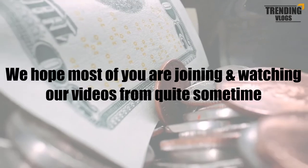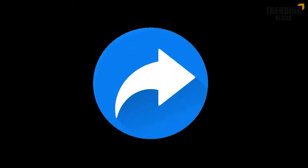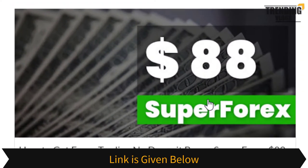We hope most of you have been joining and watching our videos for quite some time. If you think the videos are good, please share them and don't forget to give us a thumbs up. Okay, let's go through the details.